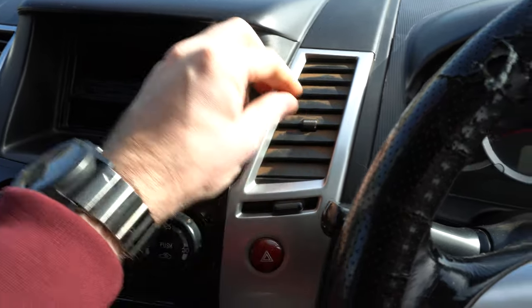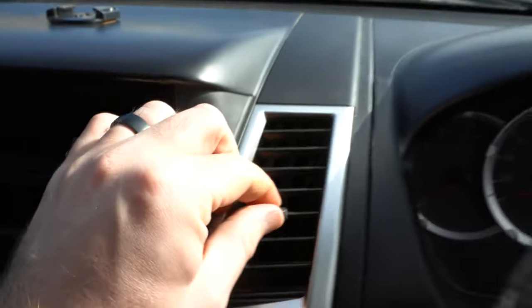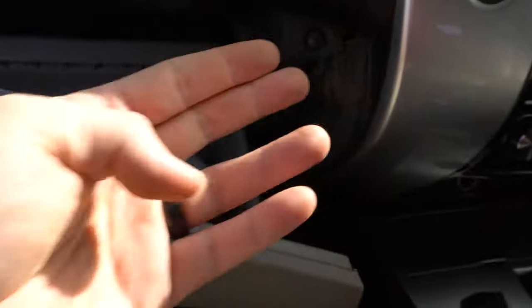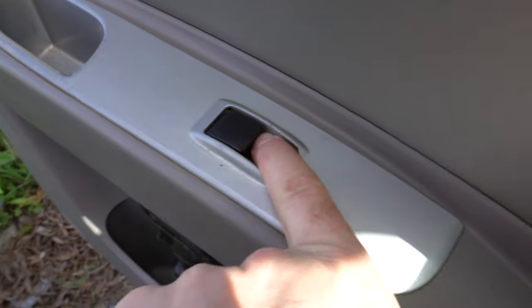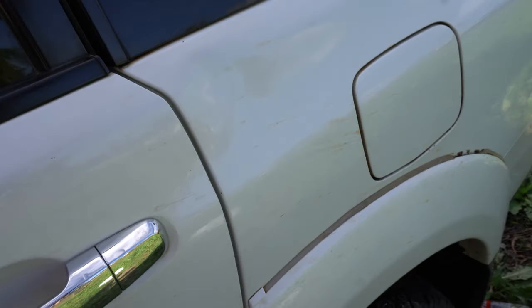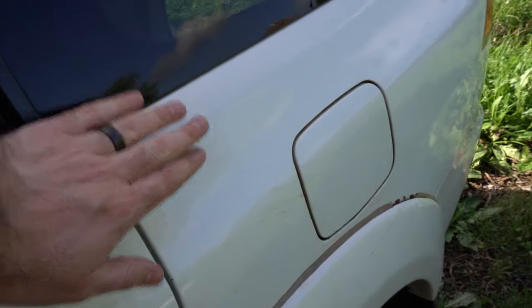Getting into the nitty-gritties, on the vents you can see how much red dust there is just inside all of these different areas. Even inside the cubbyhole there's dust everywhere — in the door switches, it's disgusting. On the outside there is also a little bit of a dent in the body that I'm hoping we can get out with paintless dent removal.